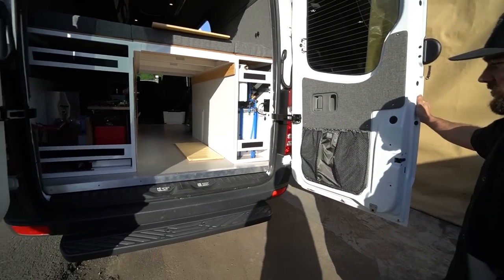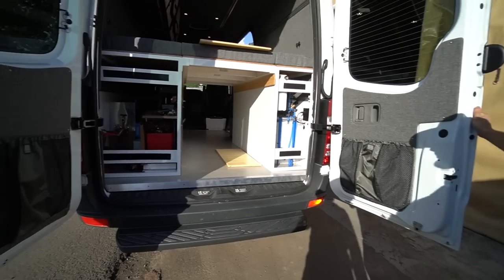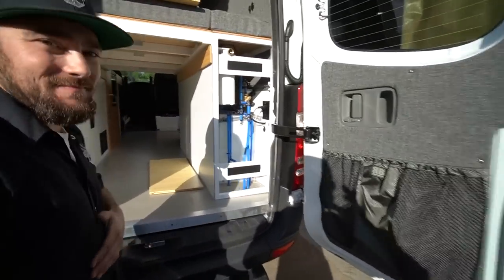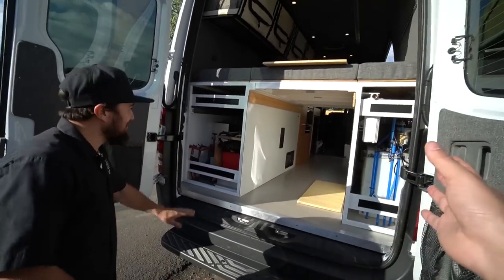Either start on either side and tell me what we're looking at here, because there's a lot of moving parts here. There's a lot of stuff and things in here. This is crazy because we were in something so simple and clean and now there's all this.